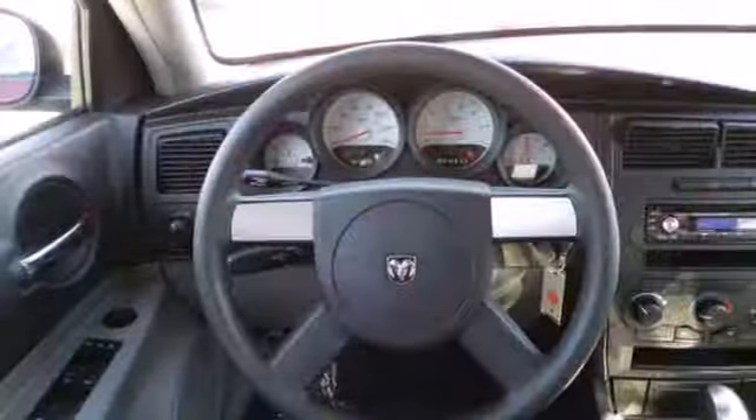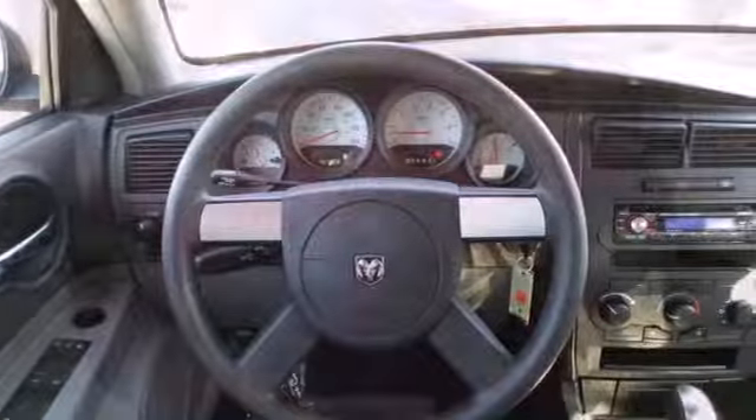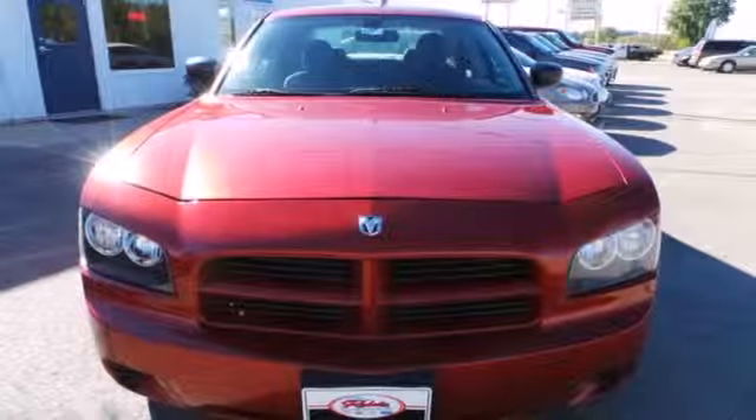For your money, there's no better car that delivers as much performance and style in one package as the new generation Charger.